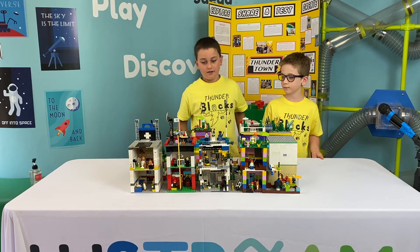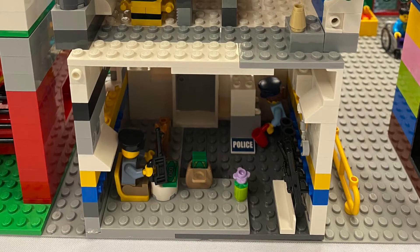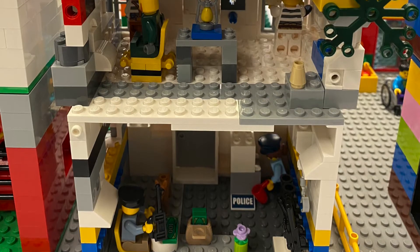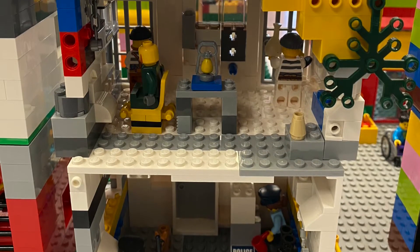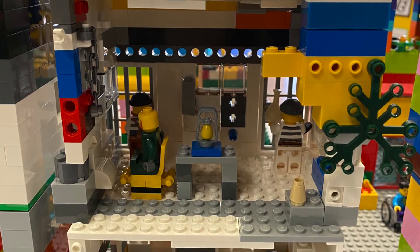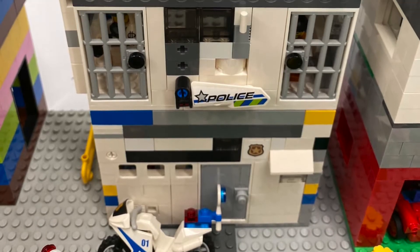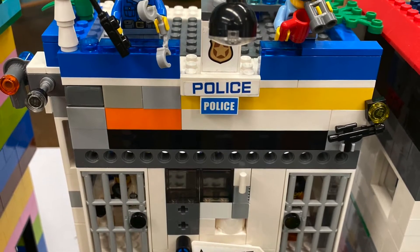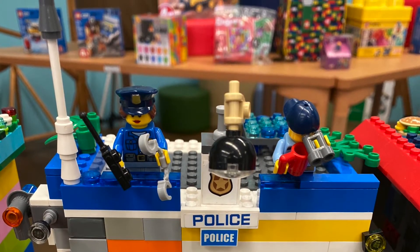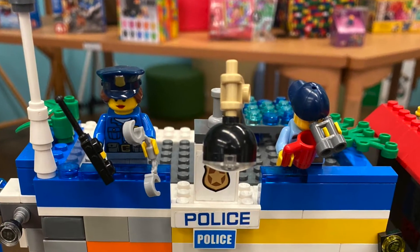I built the police station. The bottom has two police officers doing work. The second floor has three robbers that have been caught and put in jail. On the top I have some plans and a solar panel. I also have a lookout tower so if any criminals get out, the police can catch them.